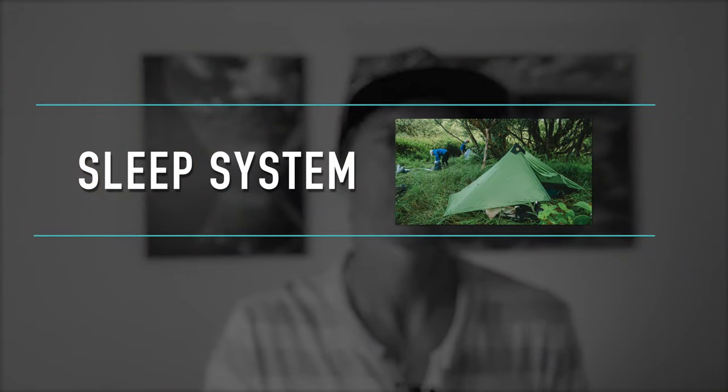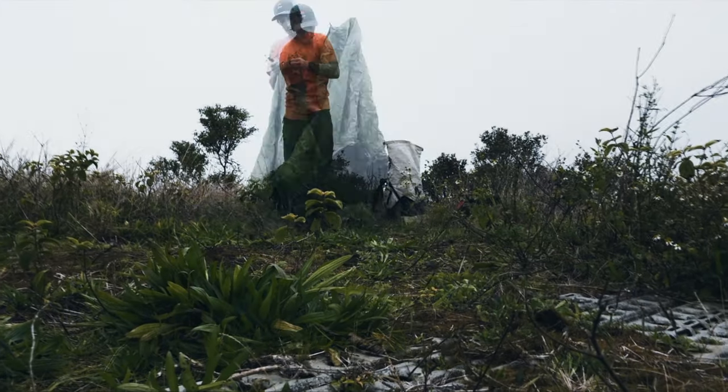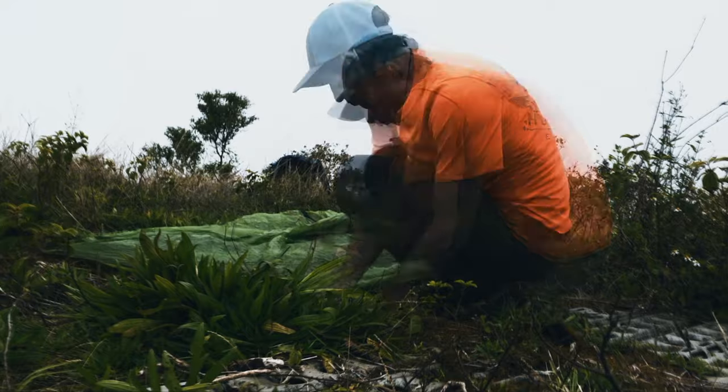My sleep system starts with my tent. This is a Six Moon Design Lunar Solo tent, which is a single-wall tent that uses a little 46-inch carbon fiber pole to set it up. It's not a freestanding tent, so you kind of have to practice setting it up before you go out. You can use a hiking pole with it, but since I don't use hiking poles most of the time, I got this little carbon fiber pole which works perfectly.